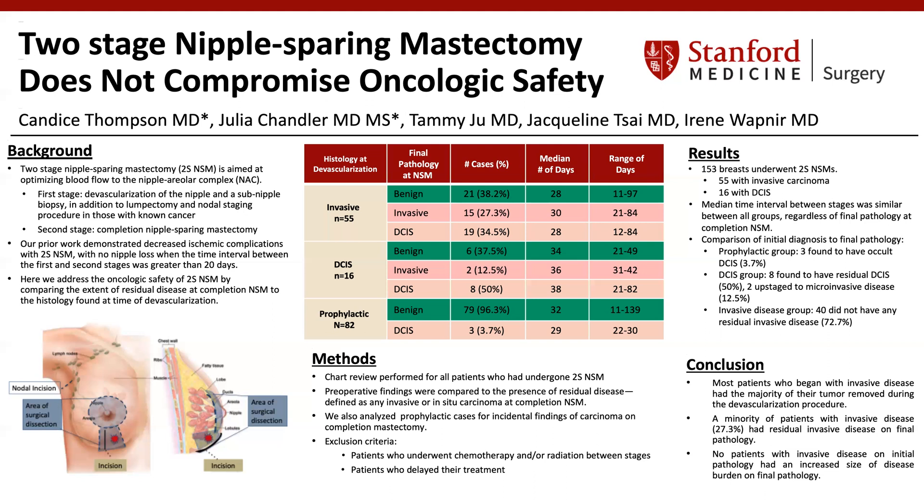In summary, most patients who began with invasive disease had the majority of their tumor removed during the devascularization procedure. A minority of patients with invasive disease, or 27.3%, had residual invasive disease on final pathology. Finally, no patients with invasive disease on initial pathology had an increased size of disease burden on final pathology. We conclude that the two-stage nipple-sparing mastectomy procedure does not compromise oncologic safety.